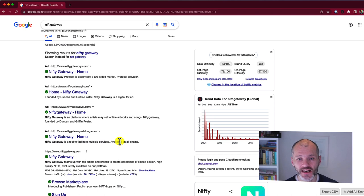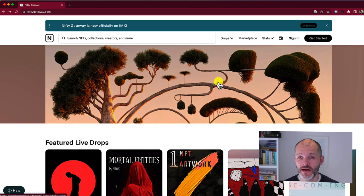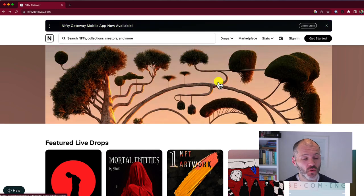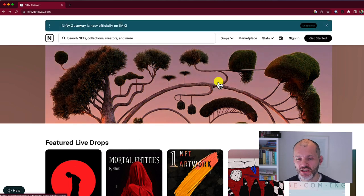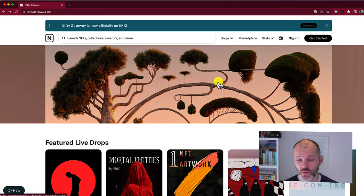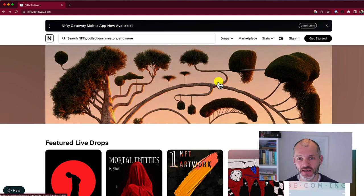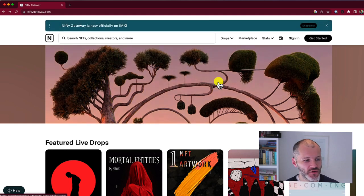Duncan and Griffin Cockfoster founded this OpenSea alternative back in 2018, around the same time OpenSea was set up, and they subsequently sold it to the Winklevoss twins — so it's now owned by Gemini. Nifty Gateway focuses on limited edition NFTs and NFT artworks, and to that end it has a partnership with Sotheby's. If you're looking for NFT artwork or a collection by someone you've been following, this could be a place you end up. Just be sure you're on the right URL.